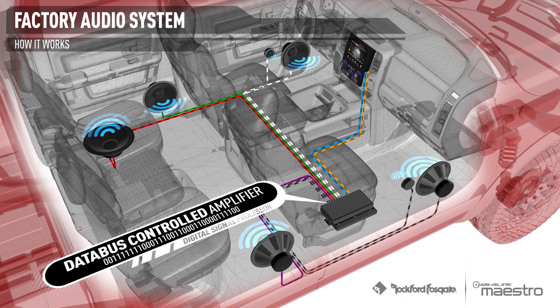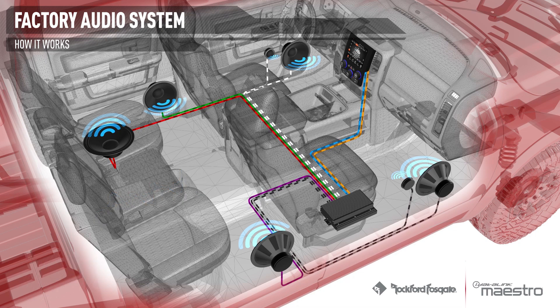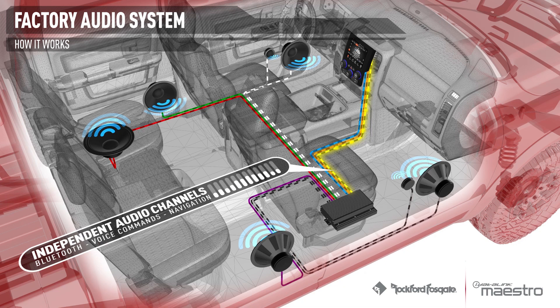The DSP is also used to apply equalization, making low-cost speakers sound better. Premium audio systems often include Bluetooth hands-free calling, voice recognition, and in many cases navigation. The audio signal for these systems is routed into the amplifier on a separate audio line.